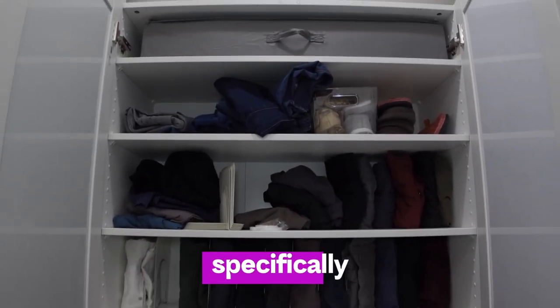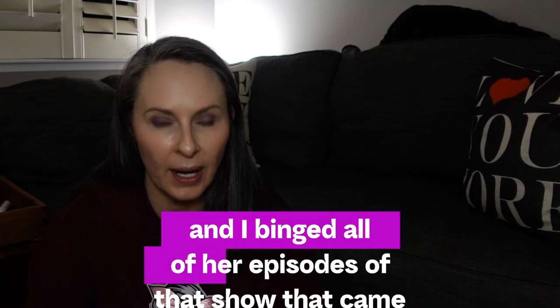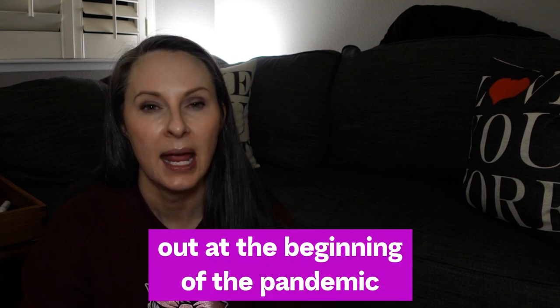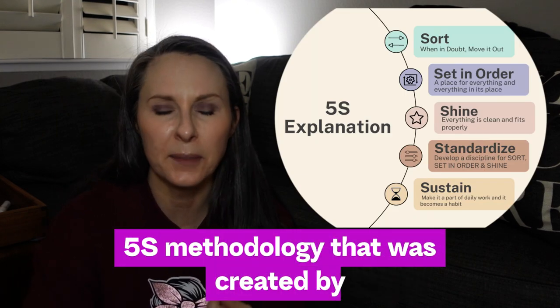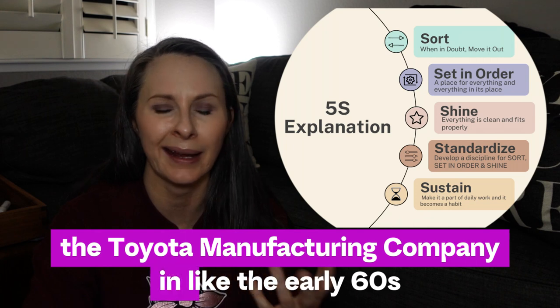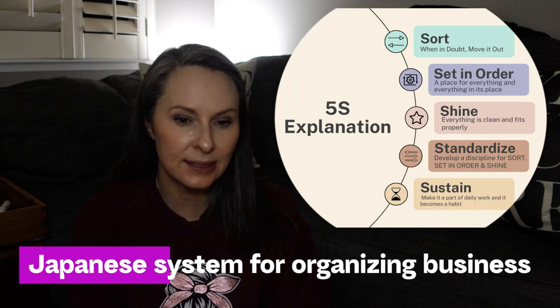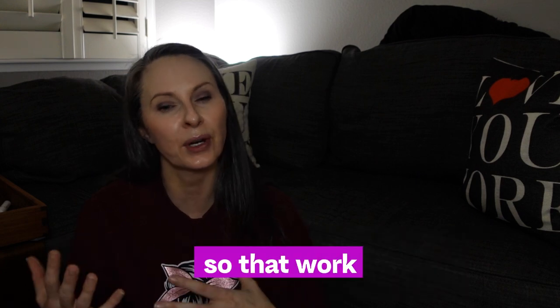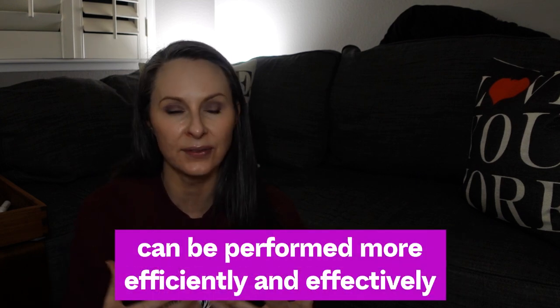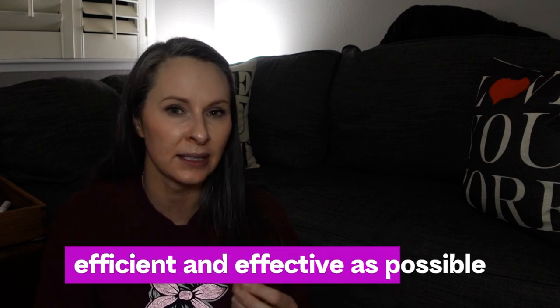Above the laundry baskets are five shelves specifically dedicated to my various different types of pants. I'm a big fan of Marie Kondo — I binged all of her episodes that came out at the beginning of the pandemic. Her system is based on the 5S methodology created by Toyota in the early 60s, a Japanese system for organizing workspaces to increase productivity, which is exactly my objective when getting ready in the morning.